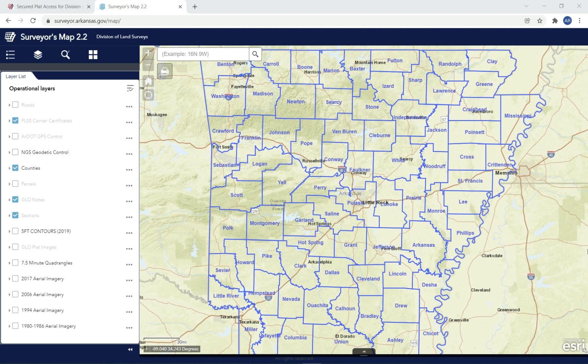Hello and welcome to the Arkansas Division of Land Surveys. My name is Daniel Phillips. I am the State Surveyor. I'm going to put together a few videos to do an example of a corner restoration for anyone who is interested in participating in the corner restoration program.